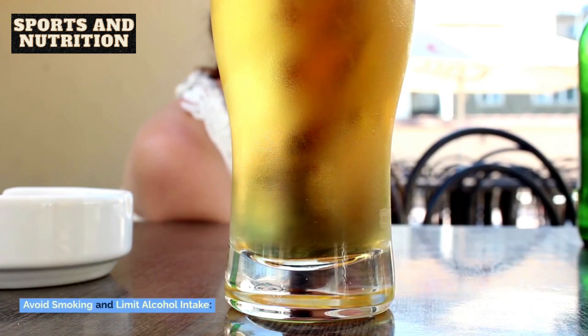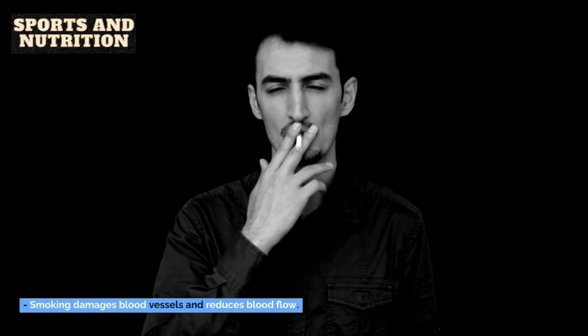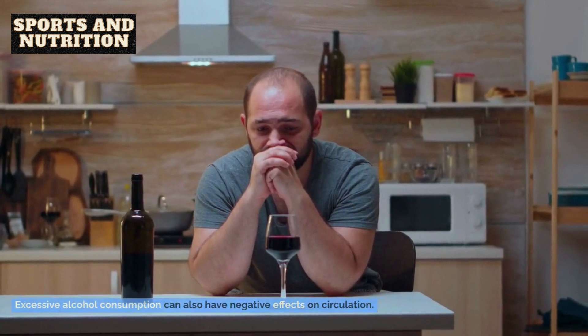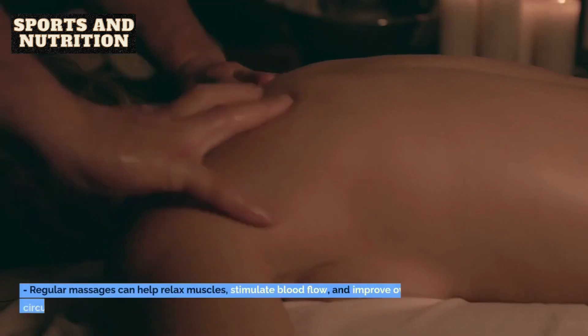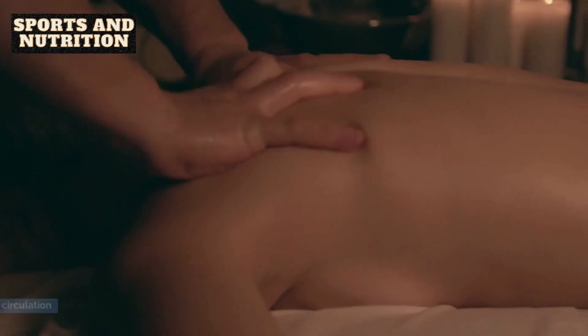11. Avoid smoking and limit alcohol intake. Smoking damages blood vessels and reduces blood flow. Excessive alcohol consumption can also have negative effects on circulation. 12. Massage therapy. Regular massages can help relax muscles, stimulate blood flow, and improve overall circulation.